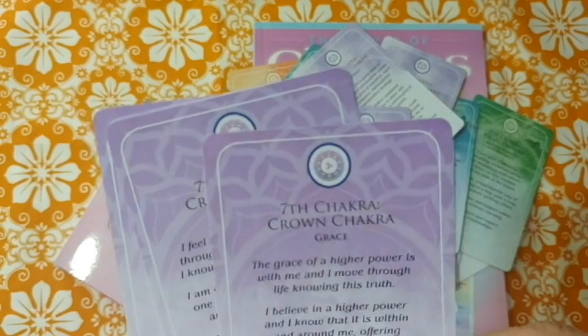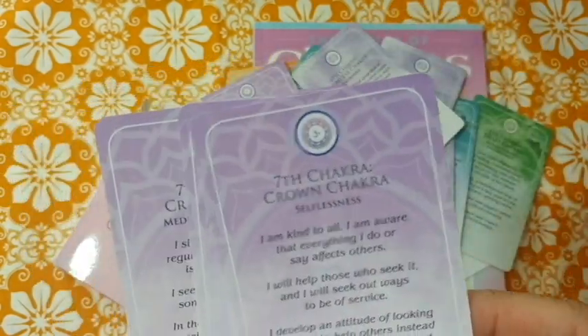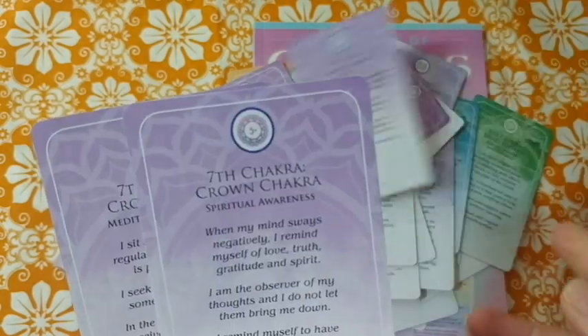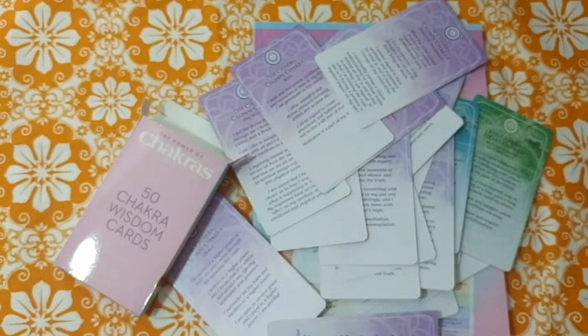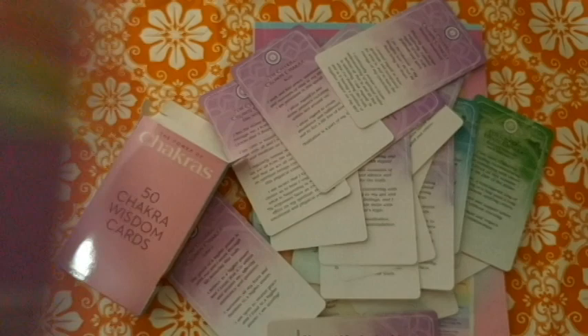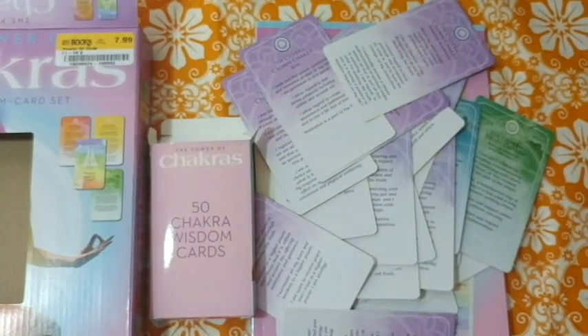Crown chakra covers divine intervention, grace, one with all, selflessness, bliss, and spiritual awareness. All in all, I'm pretty disappointed in this set. But it was only $6.24 — listed price was $7.99 — so I don't think it's not worth that. I just had higher expectations.